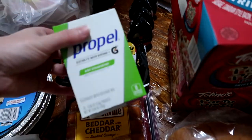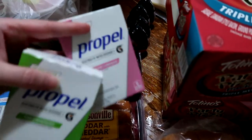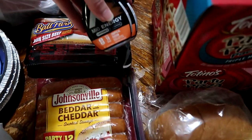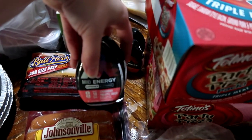Also two boxes of Propel. It's warmer now, so now we need these — kiwi strawberry and the raspberry lemonade. We have four Mio's: two of the Tropical Fusion and two of the strawberry pineapple smash.